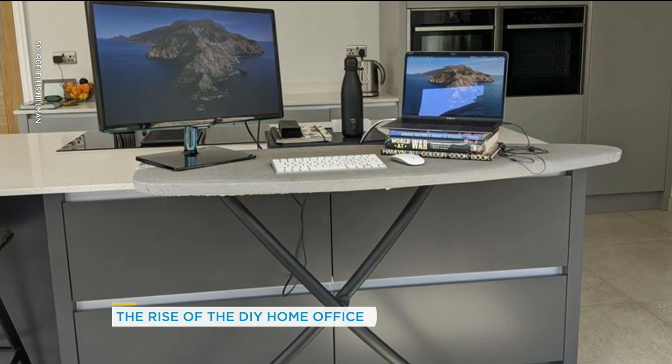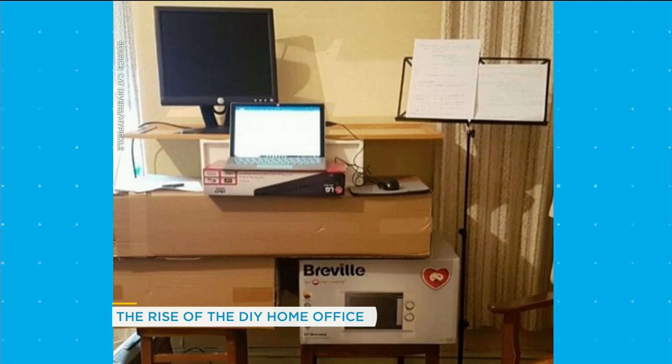How about thinking outside the box? You've got some leftover boxes — we know how much ordering people have been doing. They come to your house and, oh look, here's my new desk.